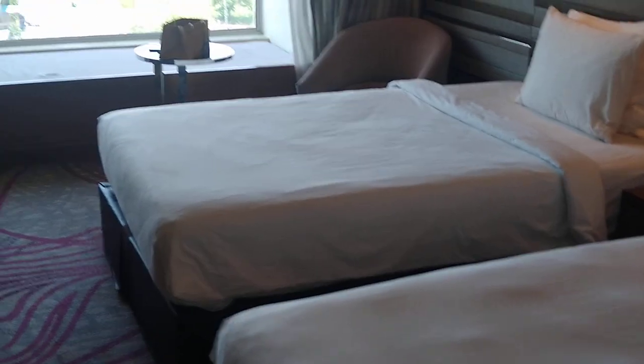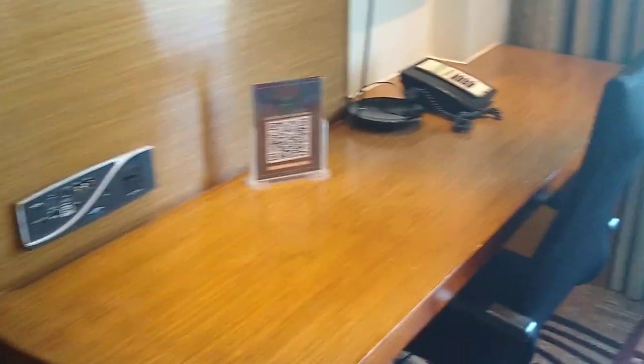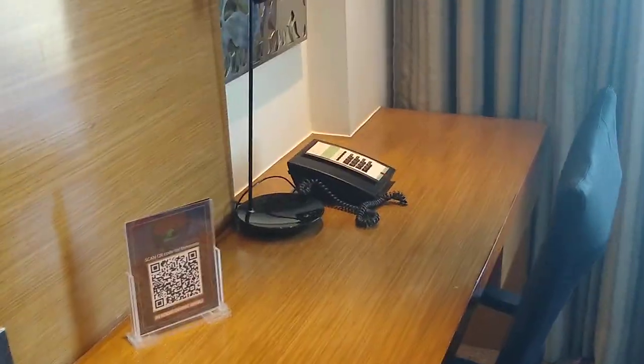This is your bed. Your television set — again a Sony Bravia, 32 inches. This is a slightly bigger workstation than in the normal room.